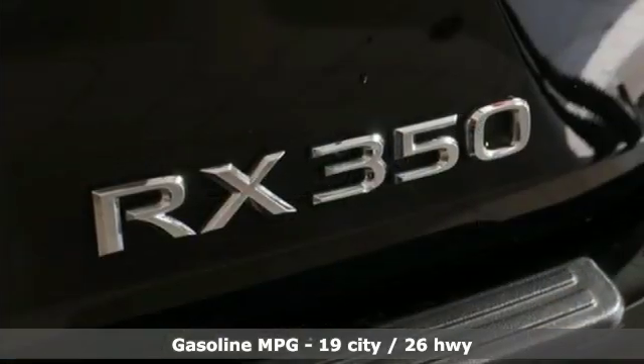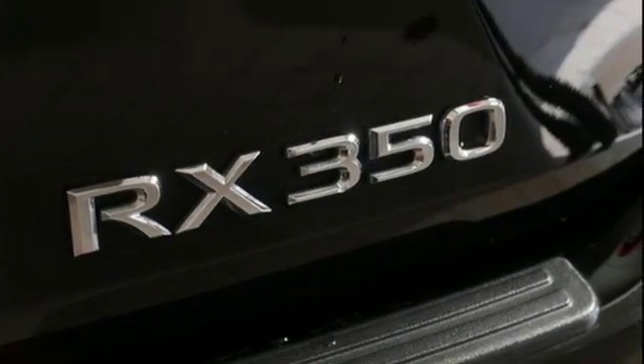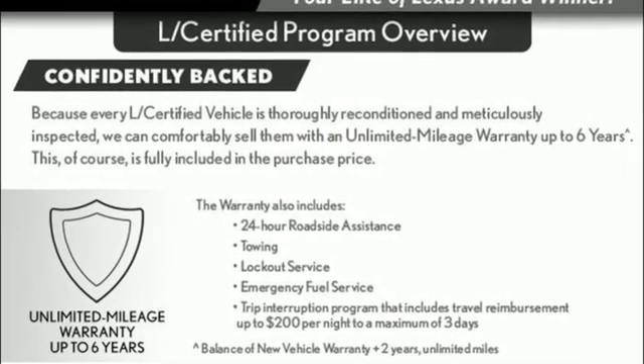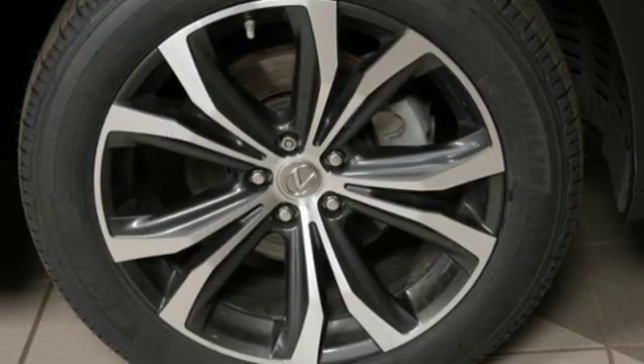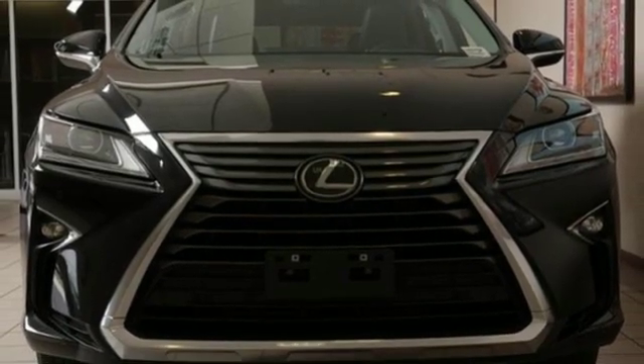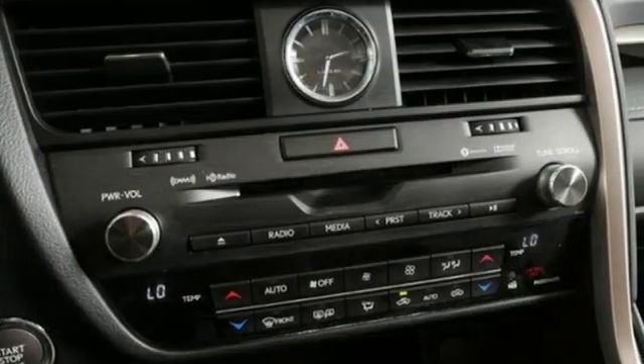Streaming audio, power heated mirrors, dual zone climate control, auto dimming rear view mirror, doors and push button start proximity key, leather steering wheel, V6 engine, aluminum wheels, gas pressurized shocks and automatic transmission.